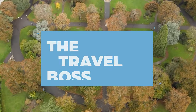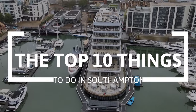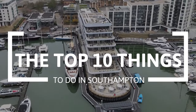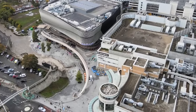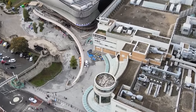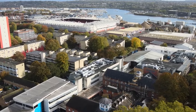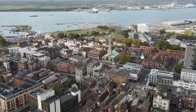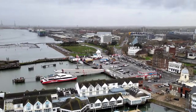Hi, and welcome to The Travel Boss. In this video, we're going to explore the top 10 things to do in Southampton. Southampton, located on the south coast of England, is a historic port city known for its maritime heritage. With a rich history dating back to Roman times, Southampton played a significant role in maritime exploration and trade, serving as a departure point for famous voyages, including the ill-fated Titanic.